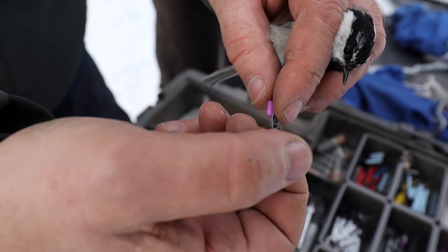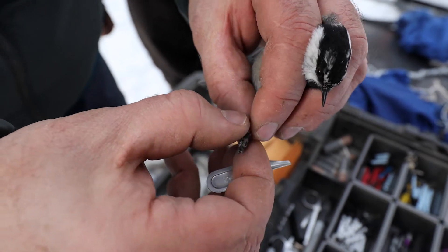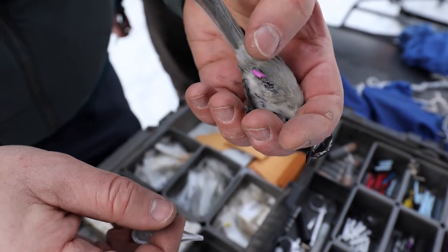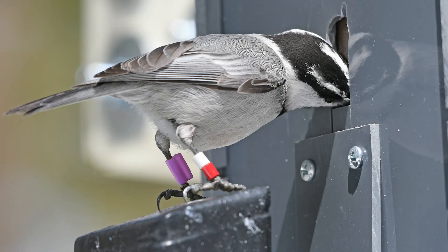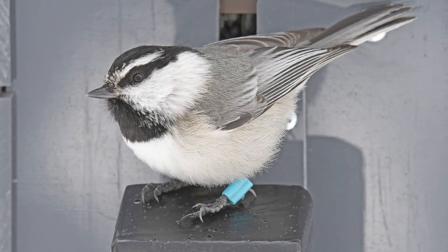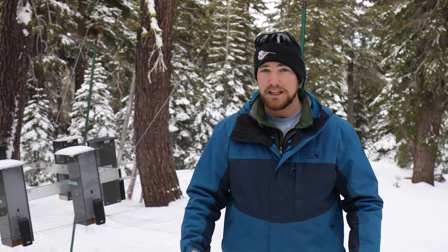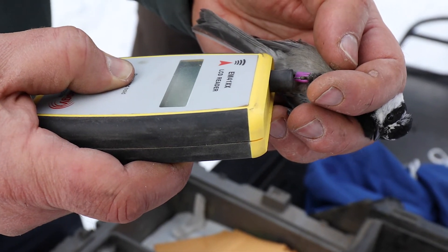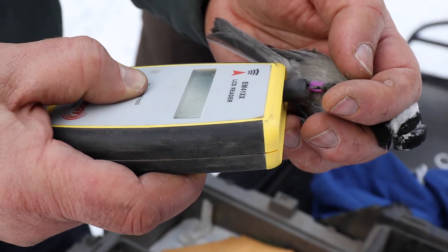We thread it through and click it — and it's done. Here's the pit tag. This pit tag allows our RFID feeders to detect specific individuals, as the pit tag has a unique ten-digit code that corresponds to each unique tag and thus each unique bird. For example: 07 07 00 EE 29 AB AB.